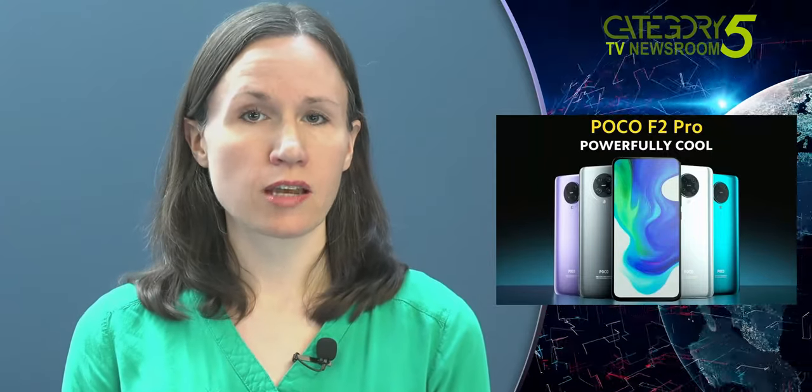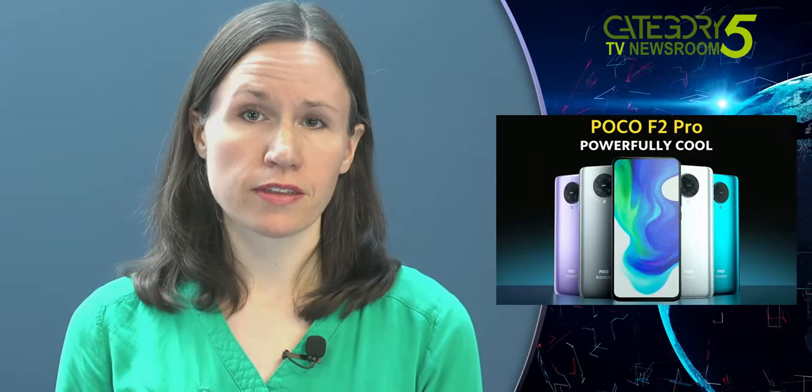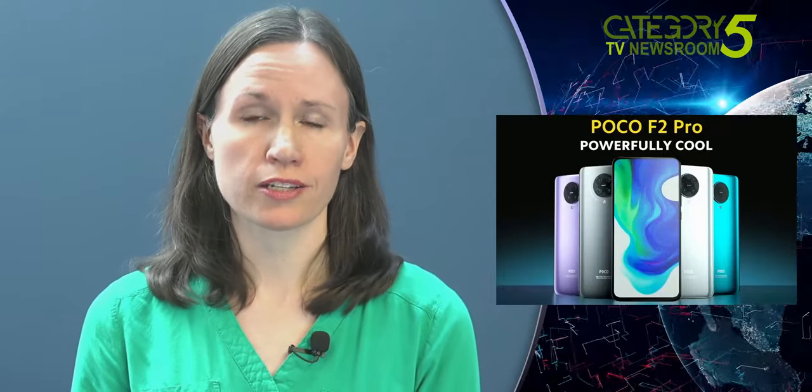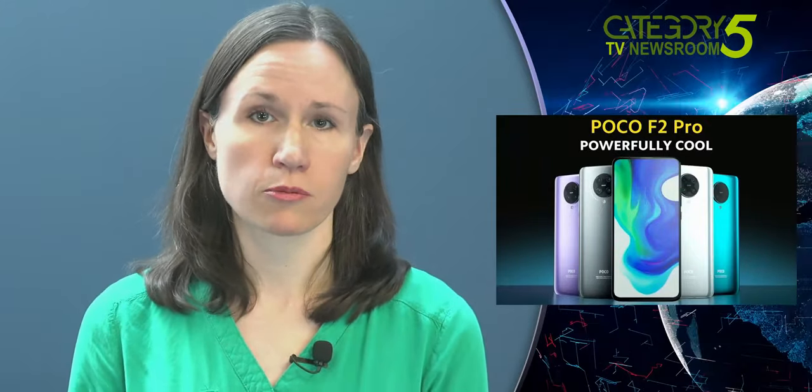The Poco brand began as a sub-brand of Chinese phone manufacturer Xiaomi. But with the success of the F1, it was decided that it could stand on its own, and they broke it out into its own independent company based in India. Following the F1, they rebranded the mid-range Redmi K30, calling it the Poco X2.